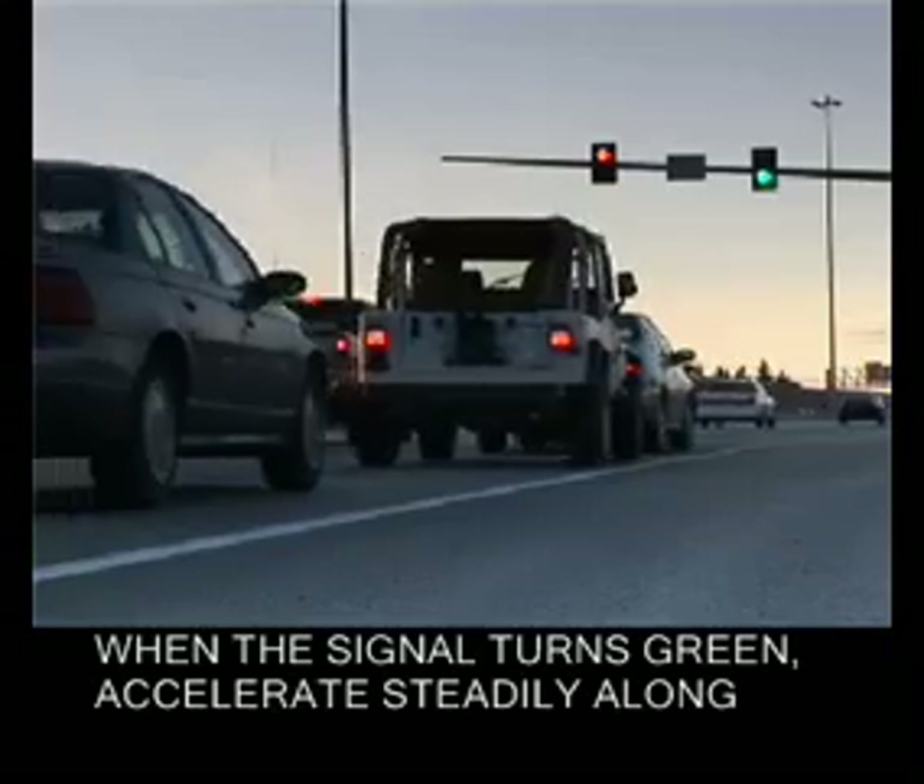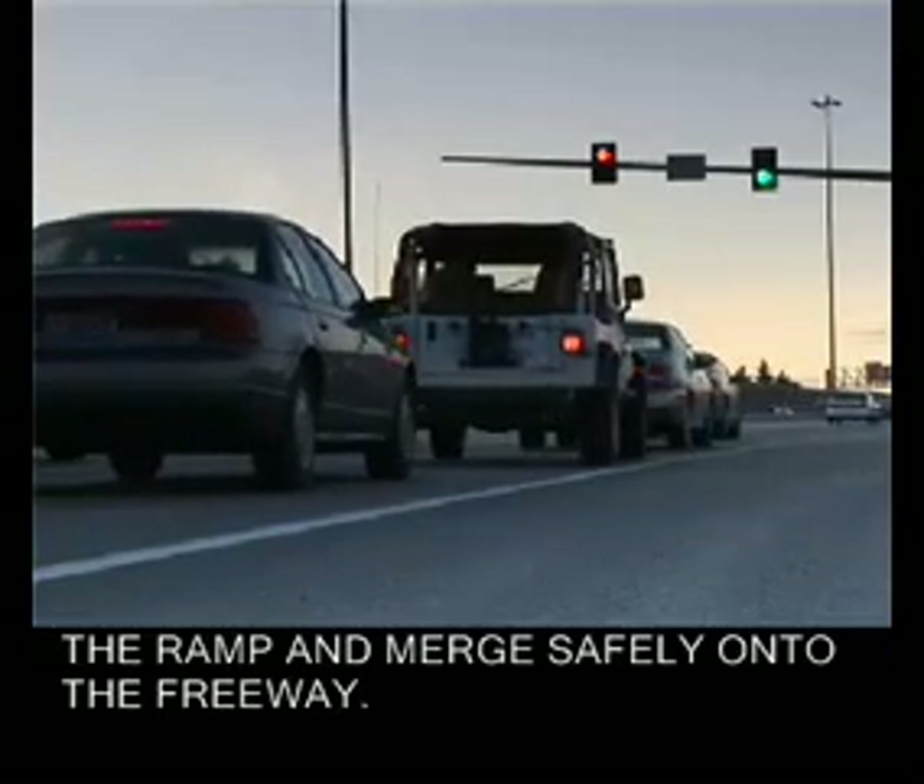When the signal turns green, accelerate steadily along the ramp and merge safely onto the freeway.